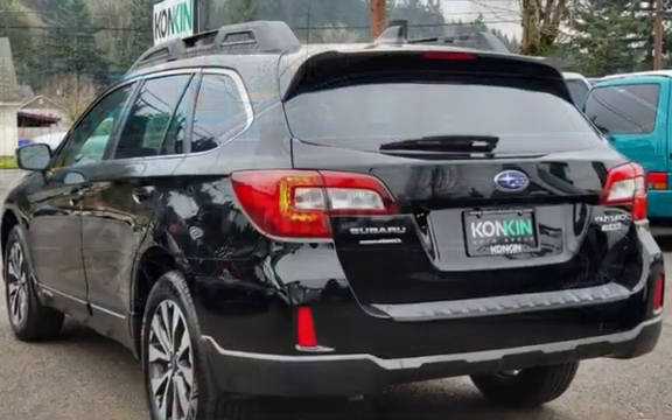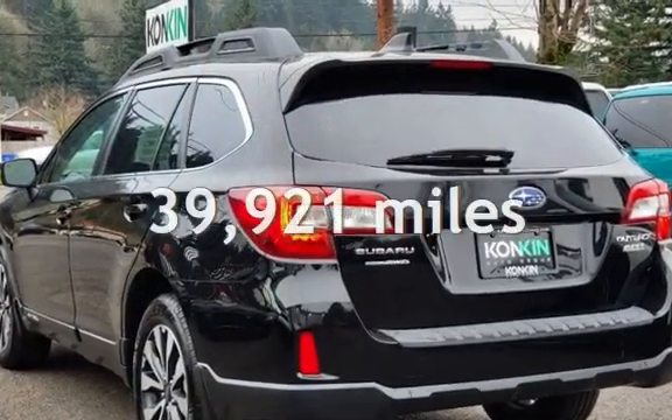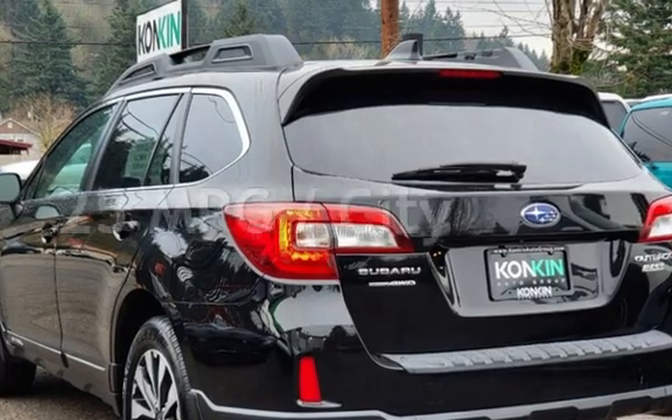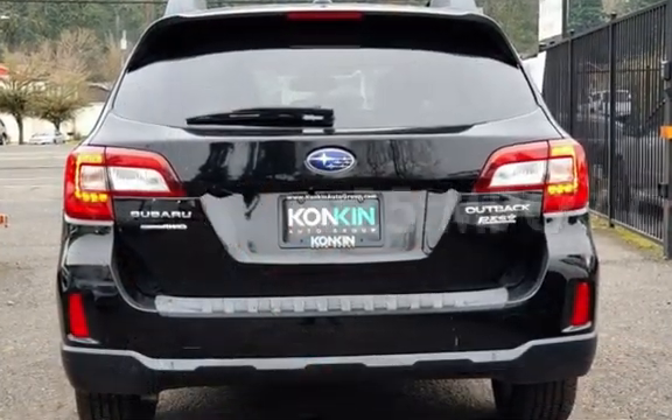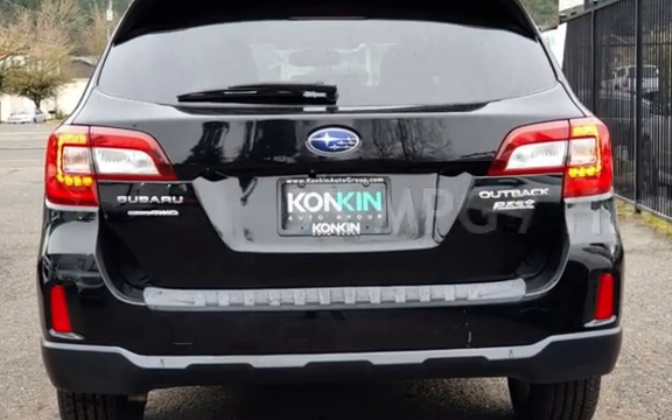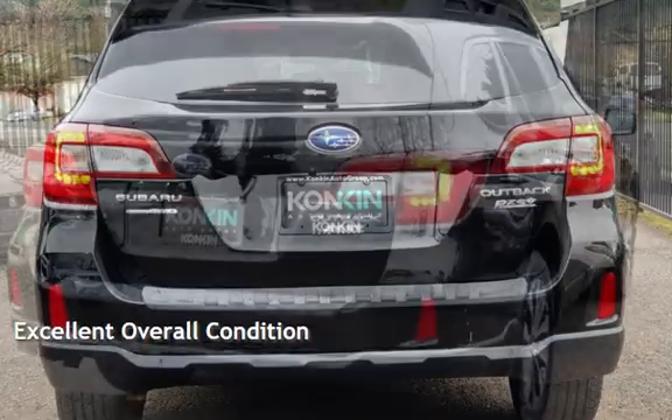This Subaru is a great value with less than 40,000 miles on the odometer. Estimated fuel economy for this vehicle is 25 miles per gallon in the city, and 33 miles per gallon on the highway. This vehicle is in excellent overall condition.